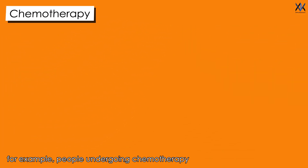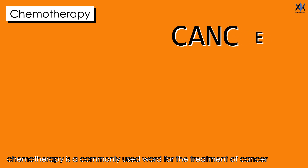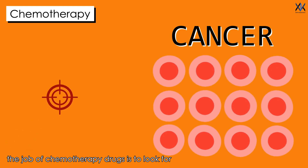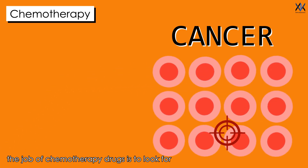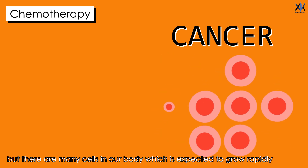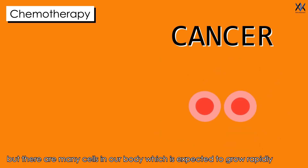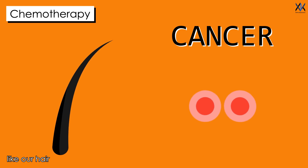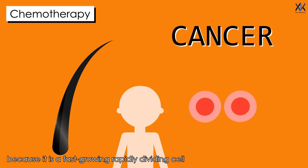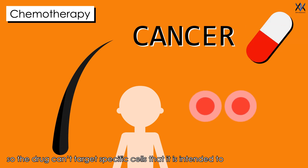For example, people undergoing chemotherapy. Chemotherapy is a commonly used word for the treatment of cancer, which is caused due to uncontrolled division of cells. The job of chemotherapy drugs is to look for fast-growing, rapidly dividing cells and destroy them. But there are many cells in our body which are expected to grow rapidly, like our hair. That's the reason why during chemotherapy, a lot of people lose their hair, because it is a fast-growing, rapidly dividing cell. So the drug can't target specific cells that they are intended to.